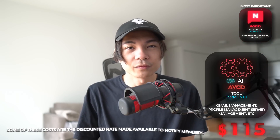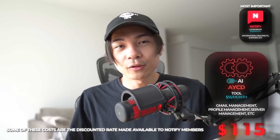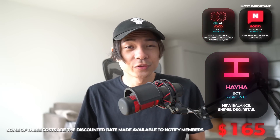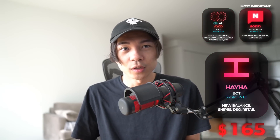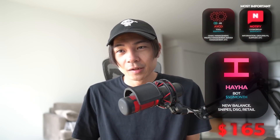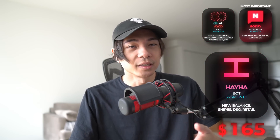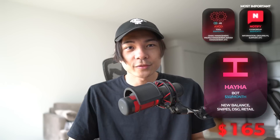AYCD is gonna cost me around $55 a month. Now let's get to the bots. First bot is gonna be HiHa. I've never actually used this bot before. However, it does support a lot of websites that many other bots don't support, such as New Balance, Dick's Sporting Goods, Snipes, and some retail websites.